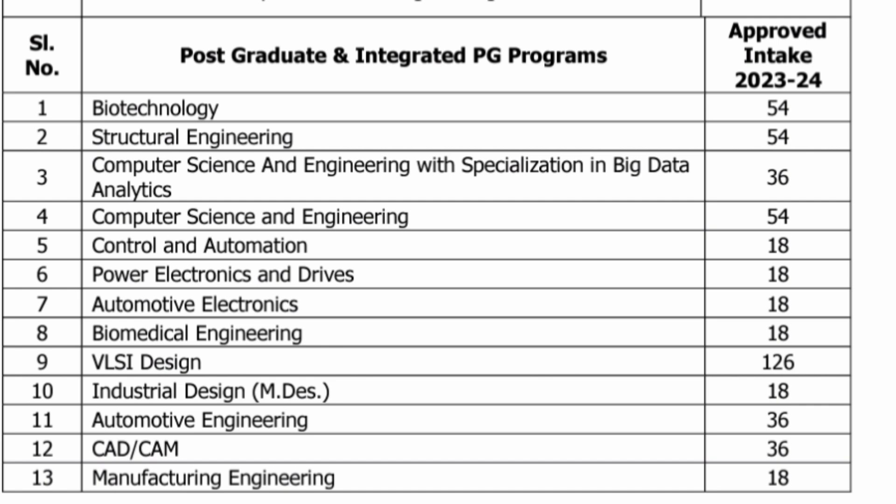Let's first see the seat matrix available for postgraduate and the integrated PG program, which is integrated M-Tech programs. Branches available include biotechnology, computer science engineering with specialization in data science, computer science engineering, M-Tech fields like power electronics and drives, automotive electronics, and five-year programs like biomedical engineering, industrial design (M-Des program), and automotive engineering. VLSI design has the highest 126 seats.